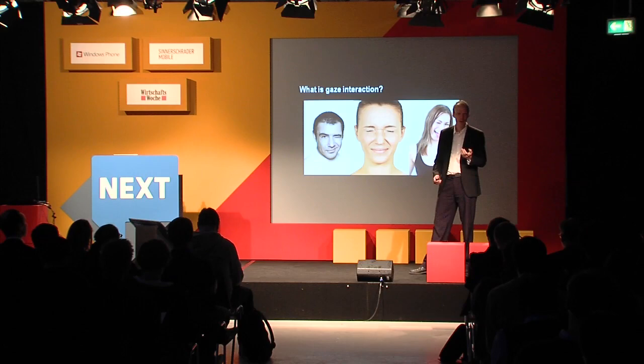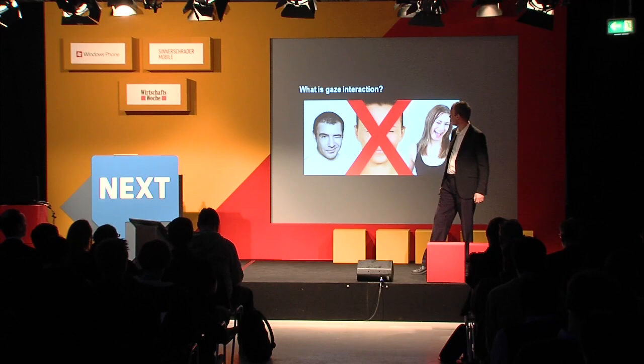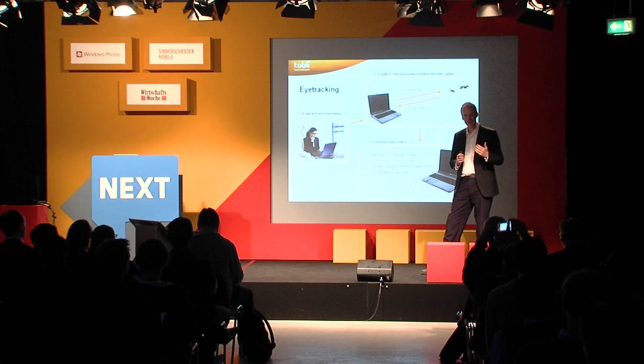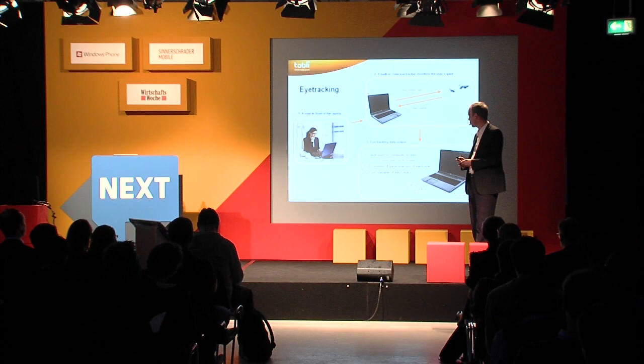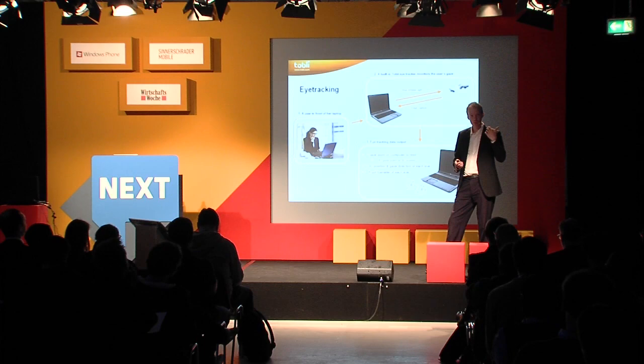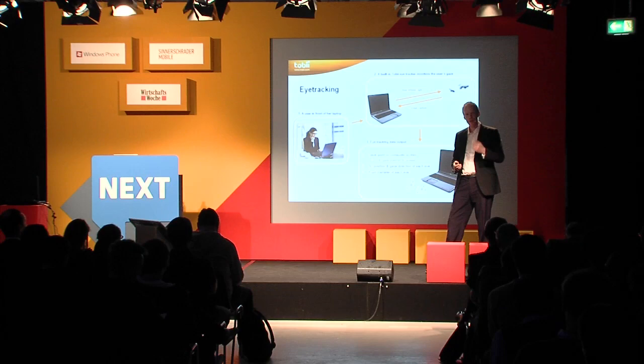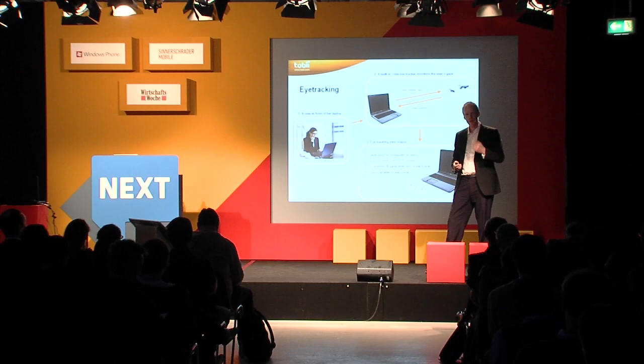I'll get back to what eye tracking can be used for in just a second, but let me briefly tell you a little bit about the technology as such. A modern eye tracker is not quite into your mobile device form factor yet, but in about a year or so will start appearing in the ultrabook form factor, where basically you have a user sitting in front of her laptop as she would in any normal situation, and in that laptop there's near-infrared light that sends reflections off the eyes, and sensors that can measure those reflections. The result is that you know where on the screen you're looking and also where in space the eyes are located.